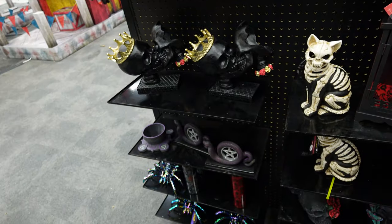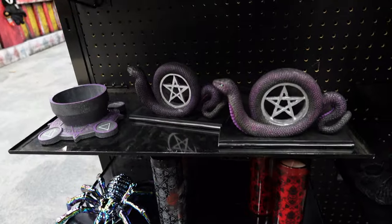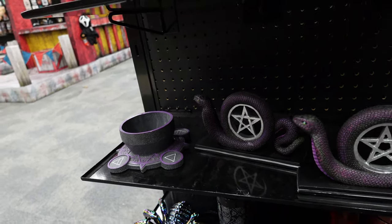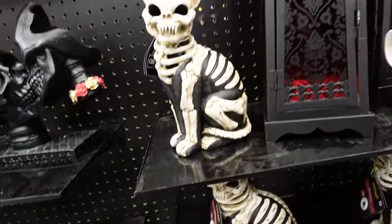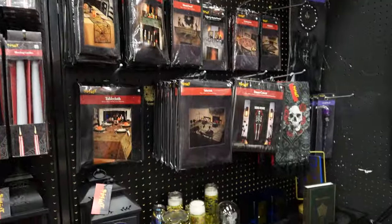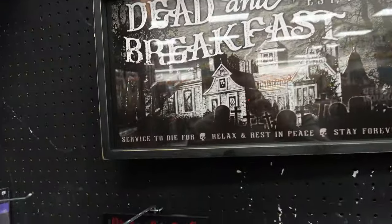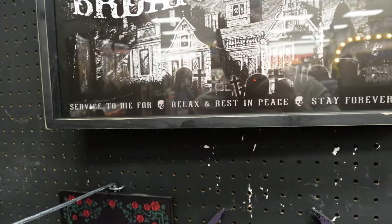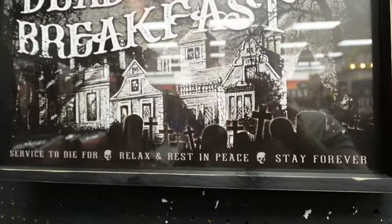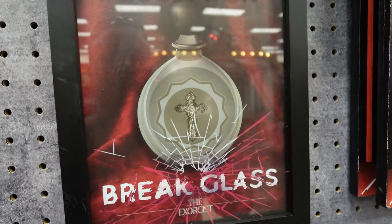We're in the goth section for home decor. Got some pentagram slithery snakes, a little bowl for trinkets and such, tablecloths — the full-on goth section. Dead and breakfast. Service to die for. Relax and rest in peace. Stay forever. This one right here is pretty cool: in case of possession, break glass.